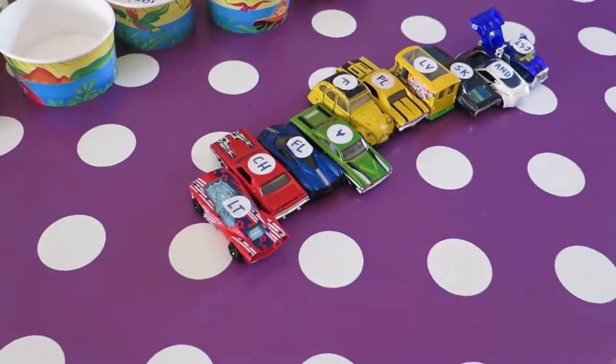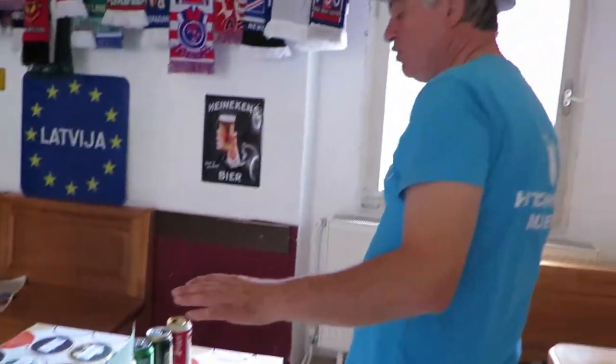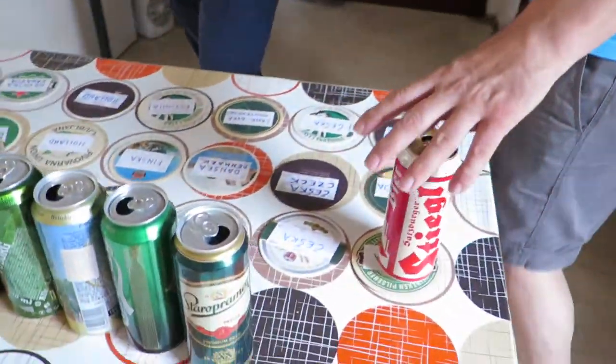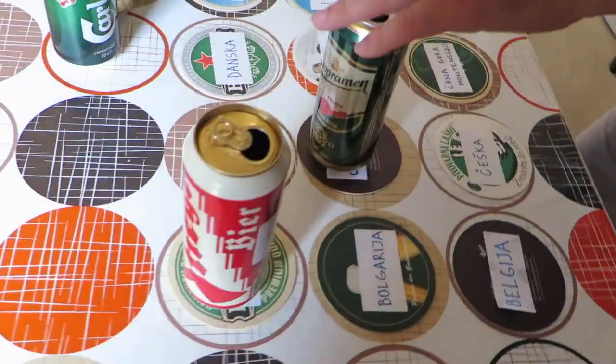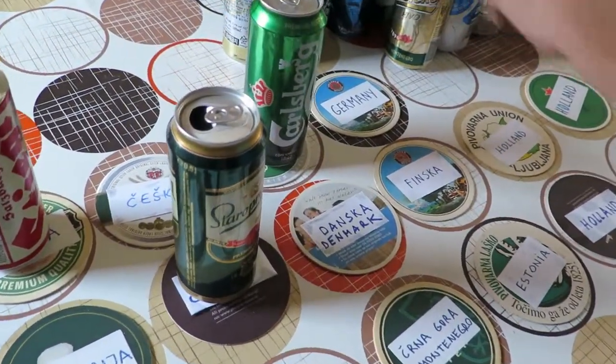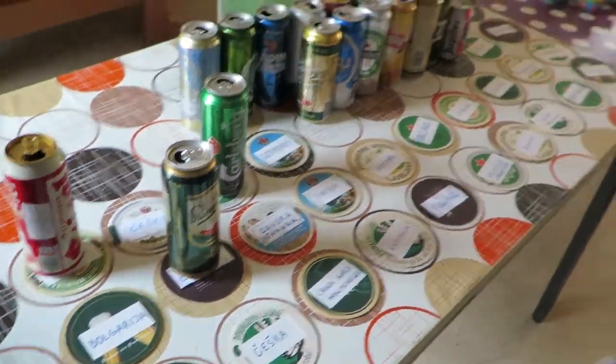Here you have one game: which beer is from which country, so you must put the right beer on the right country. People like this — they like to play this game because when they travel around they also drink beer, and so people like to play this game.